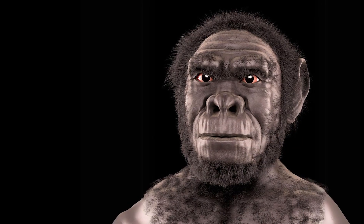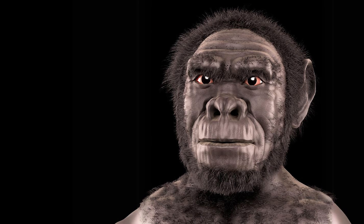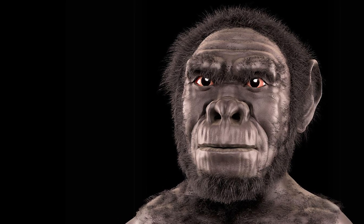Homo habilis was an ancient human species that inhabited eastern and southern Africa, and the fossils of this species are really important because they're some of the oldest fossils of our genus, the genus Homo. Recently I got a partial skeleton of a Homo habilis, and today I'm going to show you this skeleton, what parts of the body it preserves, and what it can tell us about this interesting and mysterious species.